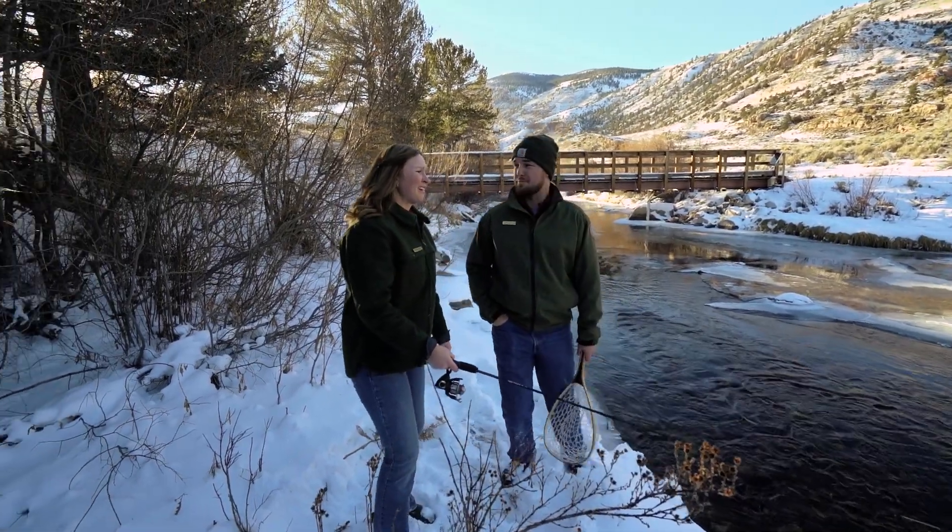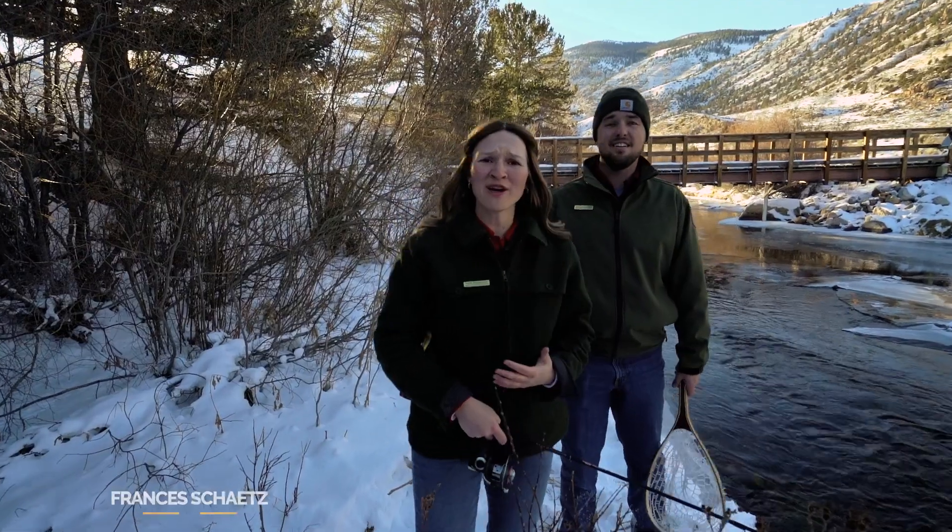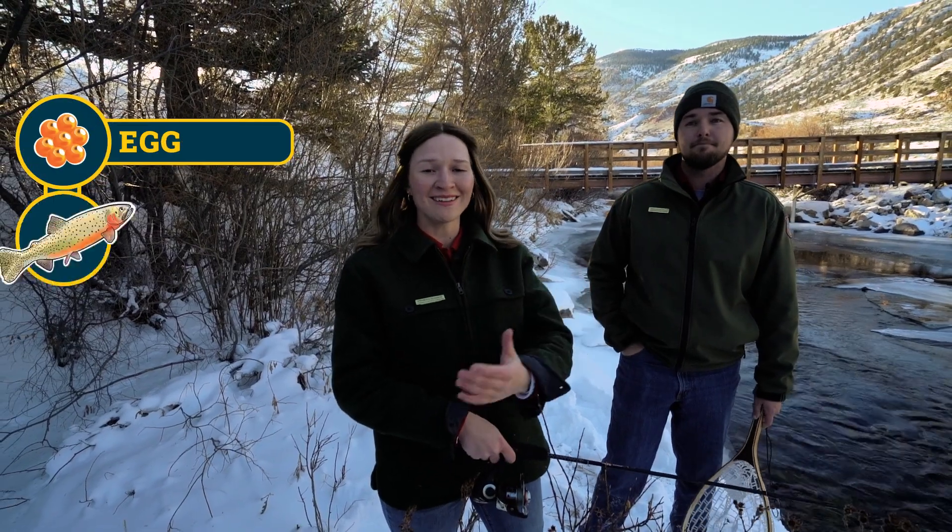Oh, man. That was a big one. Have you ever wondered how trout grow to be so big? Trout complete five different stages in a life cycle to grow from an egg to an adult.